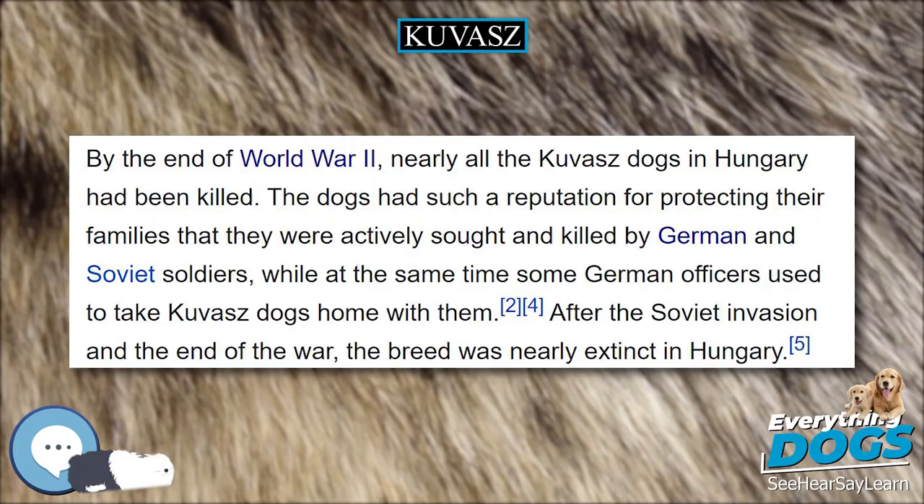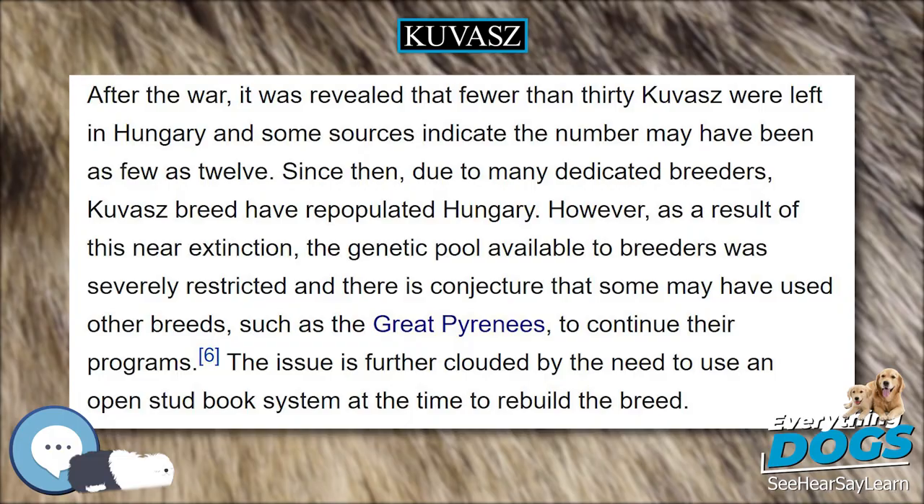It is important that breeders screen their breeding stock for common inherited diseases for Kuvasz, as recommended by the Canine Health Information Center.